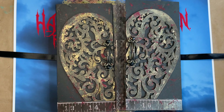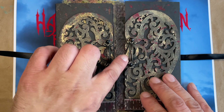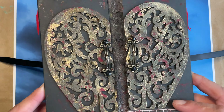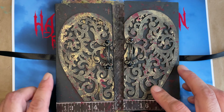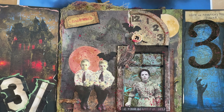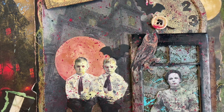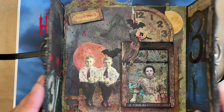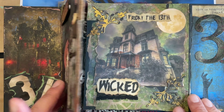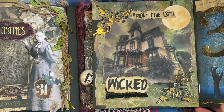We open it like so, and these are held closed by magnets. This one is a little wonky right now, but I've got to work on that. These are the gates — we've got little handles, and it opens to this. The book opens like this, and then we have our first page here of curiosities. Then we open this way to find more fun, spooky curiosities.